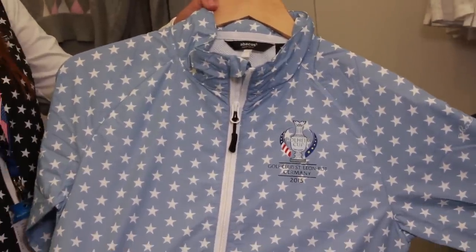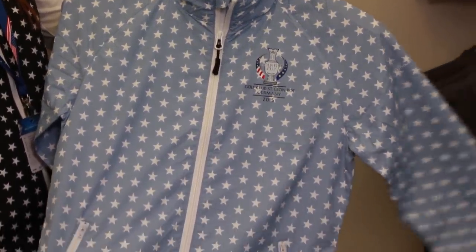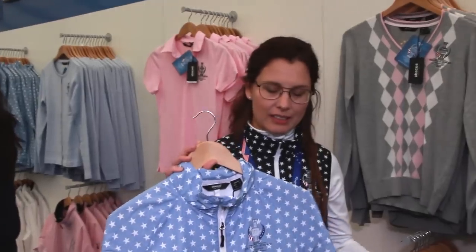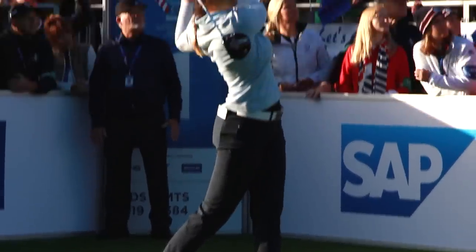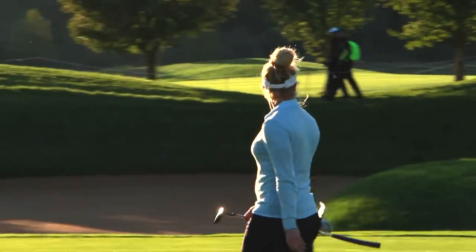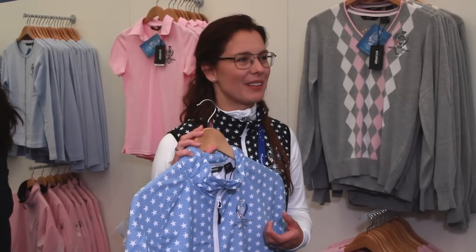We have different colors each day. So this one is a Friday outfit — this is the lighter blue. It's actually a celebration, a little bit of a nod to back in the United States last time where the Europeans won. So this color is based on that outfit.